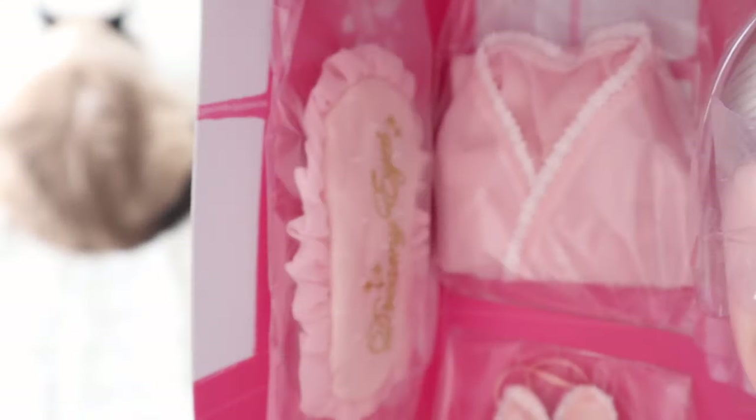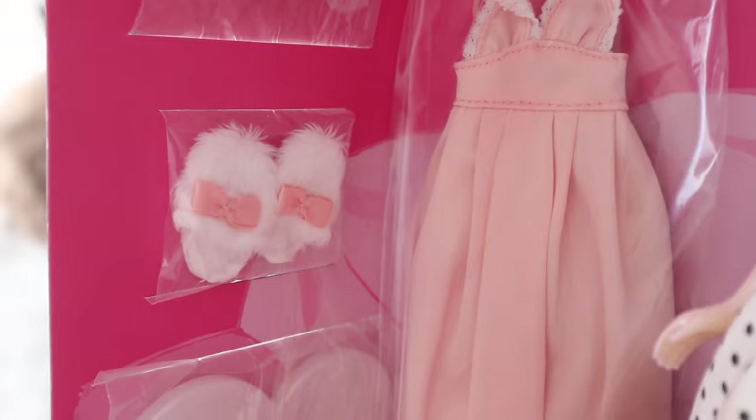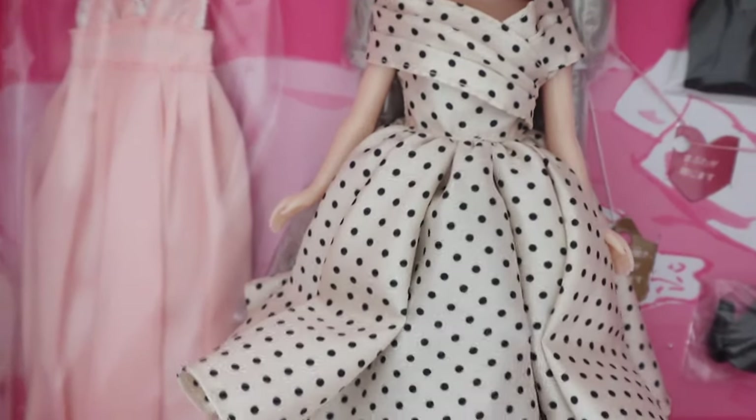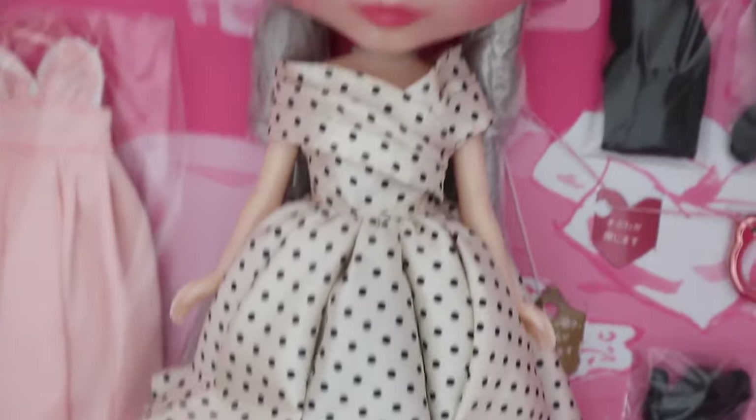She has a lot of accessories and they actually look to be decent quality. There's like a nightgown, an eye mask, these fluffy slippers I love — and she's got this beautiful dress too. The material is quite nice.